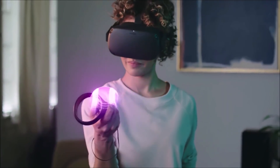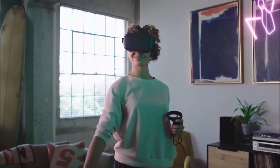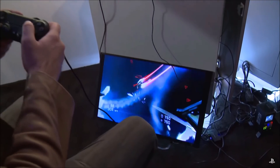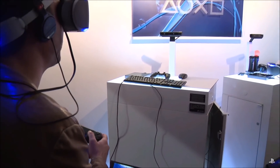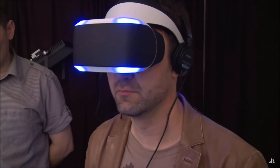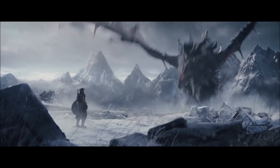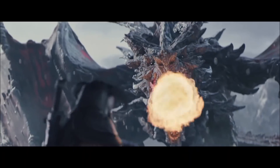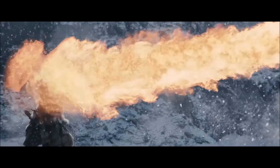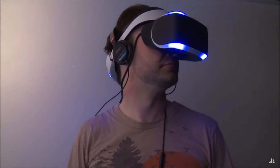Personally, as a PSVR owner, I am psyched for the Quest simply because of the cordless freedom and the upgraded tracking, and that's plenty enough for me to make the plunge to adopt new hardware day one. But what do you think? Are you in the market for a Quest, or is the PSVR just fine for your needs? If you currently have neither, which one are you planning on getting? Let me know in the comments! Drop a like on the video, subscribe if you want to, and as always, I love you all and I will see you in the next video!